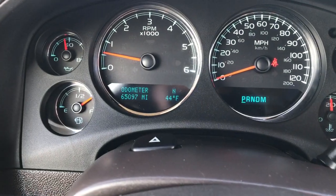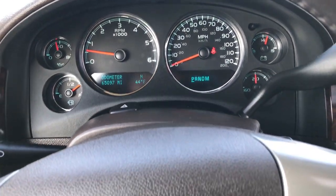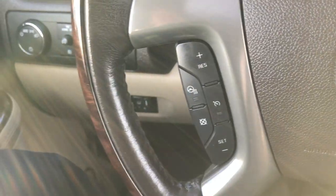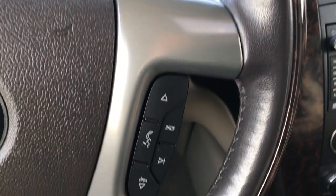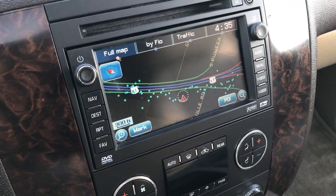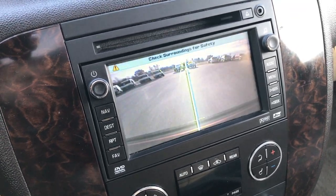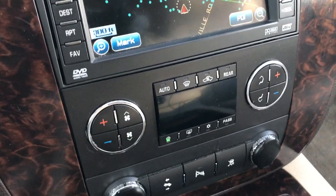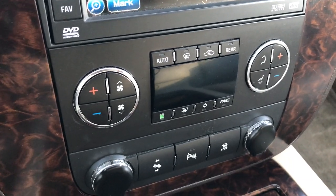Inside you can see that this vehicle has 65,097 miles. The instrument cluster is very clean and in nice shape. It has the heated wood grain trim steering wheel with Bluetooth audio controls, radio controls, and cruise controls. It has the factory navigation with the disc that comes with it, and also the backup camera. Dual climate control, power pedals, backup sensors, and stability track are all included.